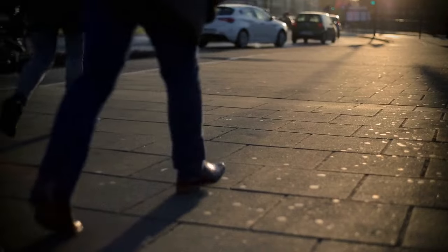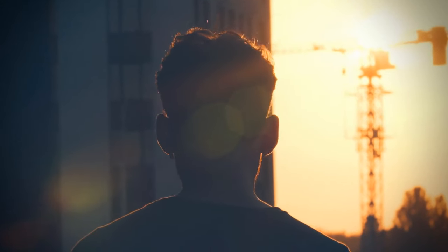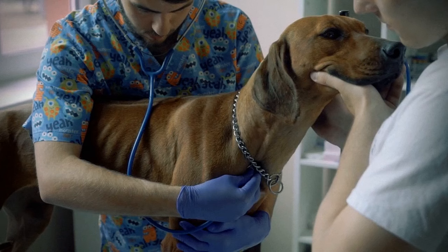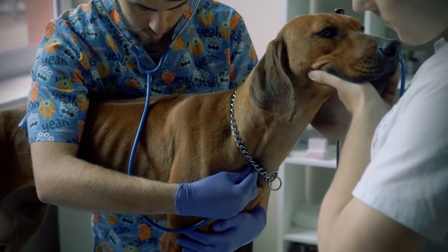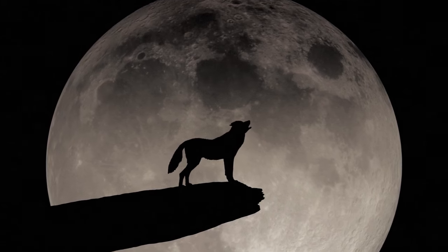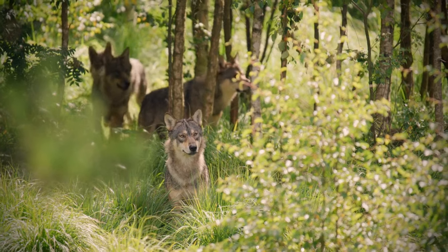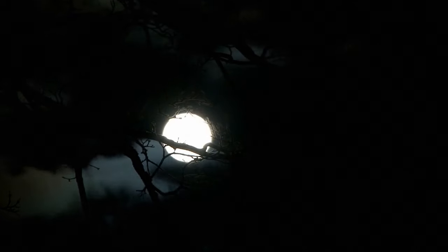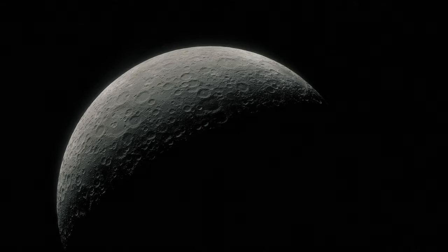People are not the only creatures affected by Moon cycles — dog owners are 28% more likely to take their pet to vet emergency rooms during the full Moon. You may think that's the reason why wolves prefer howling at a full Moon in popular culture, but scientists haven't been able to find any connection between wolf behavior and the lunar cycles, so it might just be a myth.